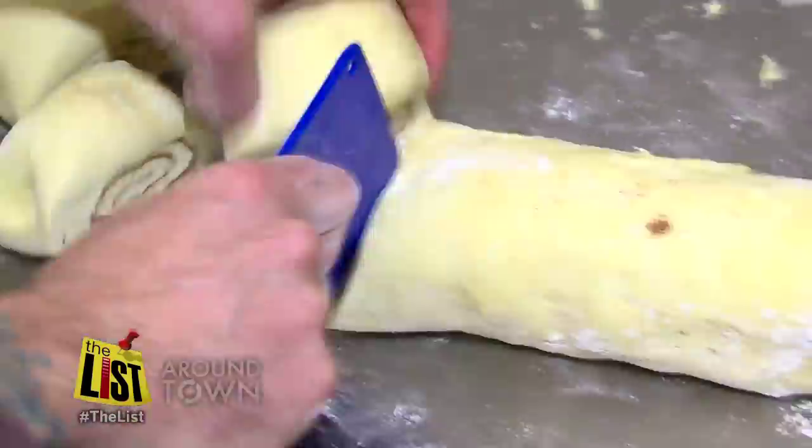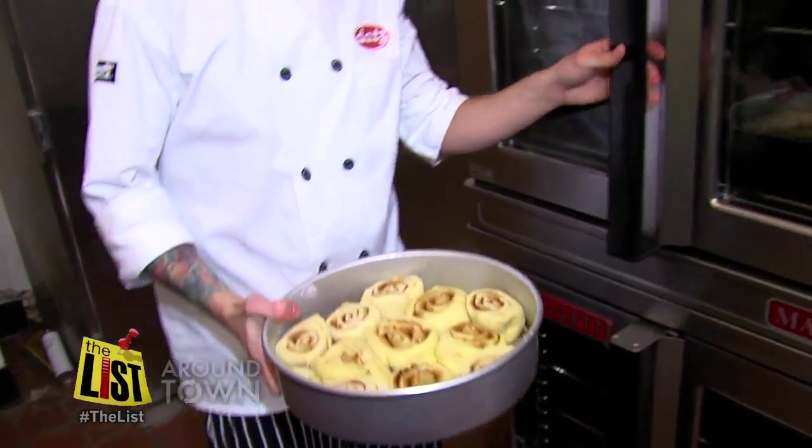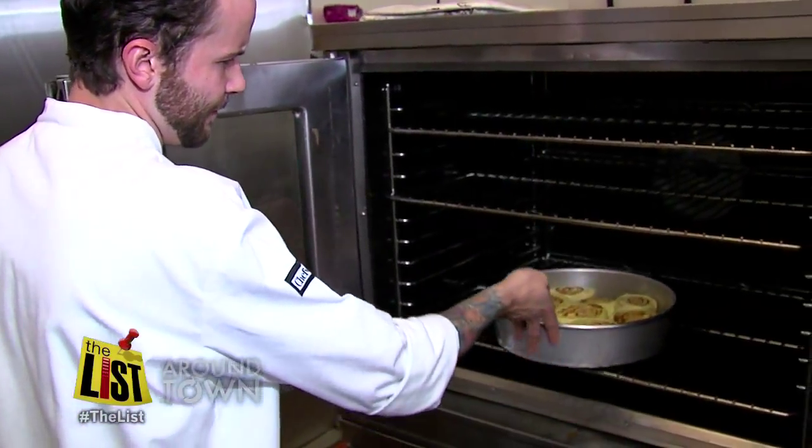Then cut into portions about an inch and a half and cuddle them up together in the pan. Once your dough's had time to rise, pop it into the oven at 350 for 40 minutes.